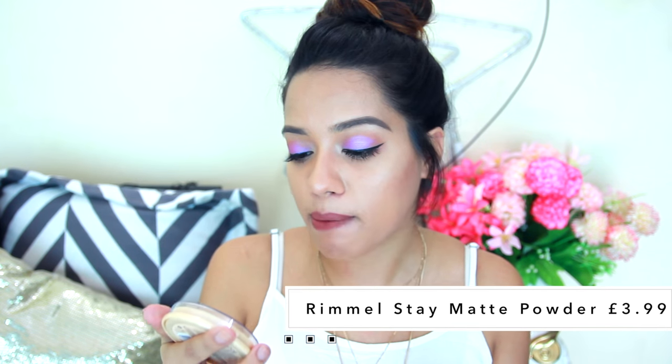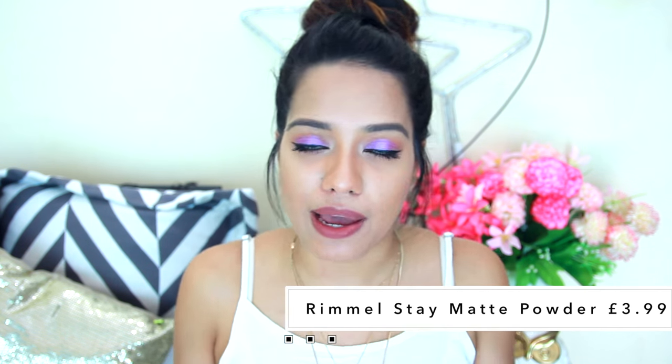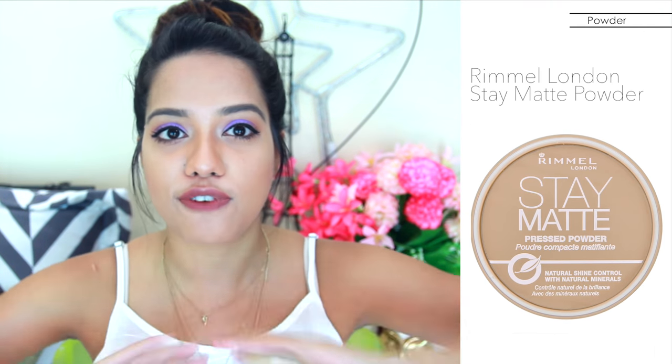The next thing I got is from Rimmel — this is their Stay Matte Long Lasting Pressed Powder. I know you can get this here as well, but there's no Rimmel store near where I stay and I never get my shade, it's always out of stock, so when I was placing my order I thought of adding this. It was pretty cheap — £3.99, which is around 400 rupees. I've used this one before and actually completely hit pan on my last one. It's one of my favorite summer compacts because it soaks up excess oil and keeps the skin really matte. I'm in the shade Warm Beige and I'm very excited to reuse this.